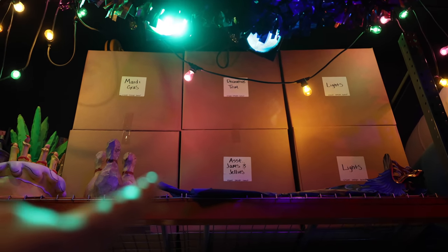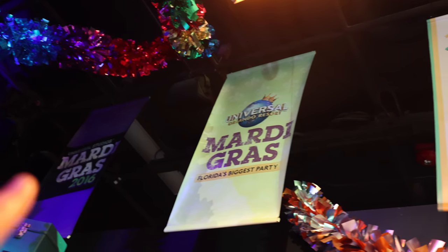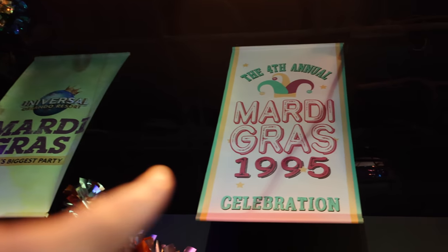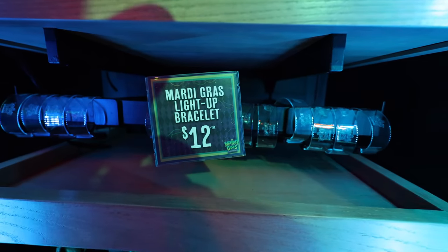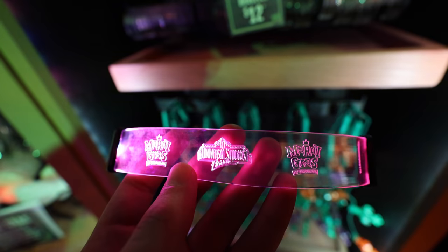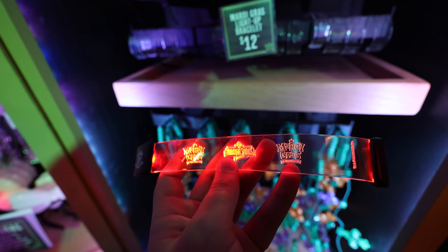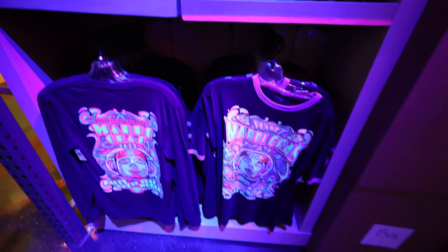Always look up at Universal to find the funniest details — this box says 'Assaulted Gems and Jellies.' Here are the banners for Universal Mardi Gras over the years — 1995, that's when I was born! They have really fun light-up bracelets for $12 with the Mardi Gras logo that change colors with the silhouette of Universal Studios Florida — something fun you can use to spot your friends in a crowd.